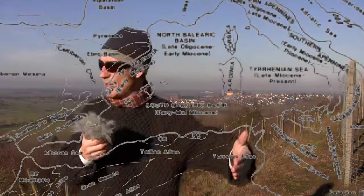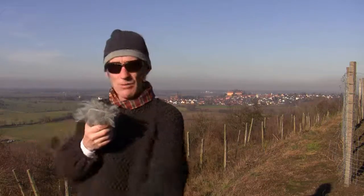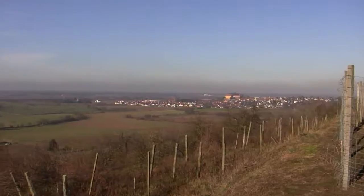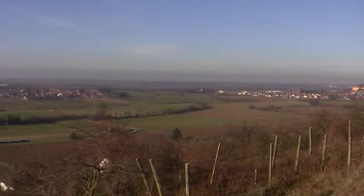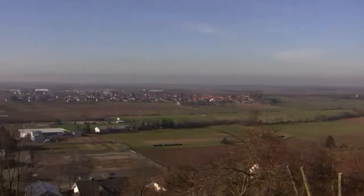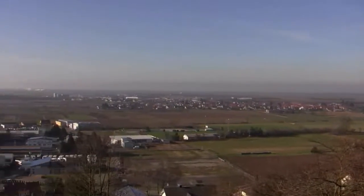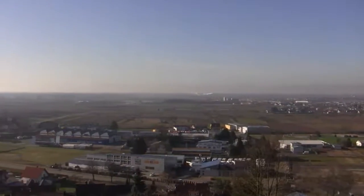That's all been caused by the Alps pushing upwards — Africa banging into Europe, pushing up the Alps, folding that up — and that created this rift valley here, all the tensions in the rocks. All these volcanoes and volcanic activity were very active 15 to 20 million years ago, but it's still active today.